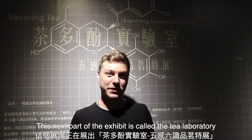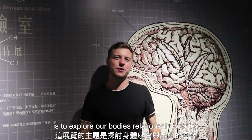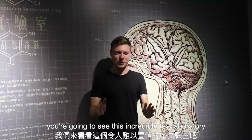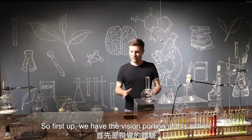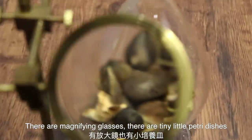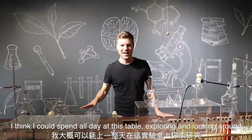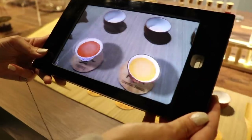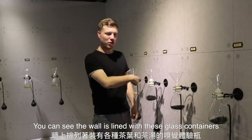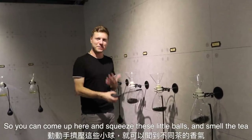This next part of the exhibit is called the tea laboratory and it looks really really interesting. The whole point of this part of the exhibit is to explore our body's relationship with tea. First up we have the vision portion of this exhibit and right away it is a feast for the eyes — there are just so many things to look at: magnifying glasses, tiny little petri dishes, flasks, beakers, scales. This is the smell portion of the tour and you can see the wall is just lined with these glass containers full of tea and different flavorings, so you can come up here and squeeze these little balls and literally smell the tea.